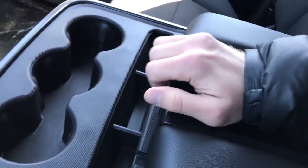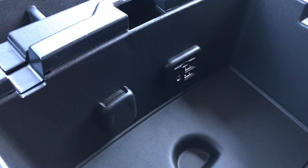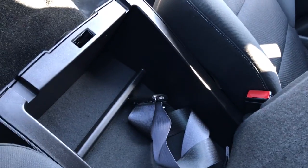Taking a look inside the armrest, it folds up to create room for a third front passenger. It also opens up to store your items — there's a USB port, AUX port, cell phone charger, and a lockable storage compartment underneath.